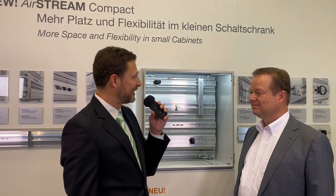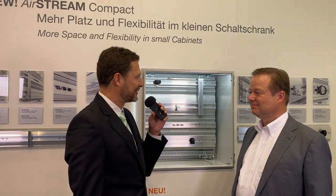Thank you for this very informative insight into the new Airstream Compact system.